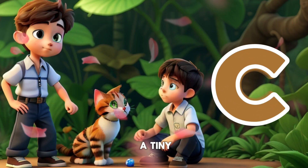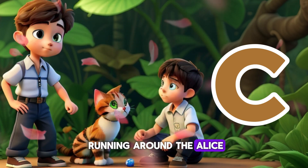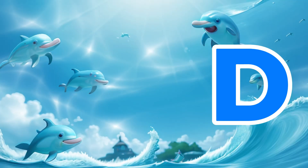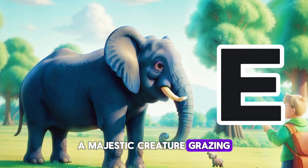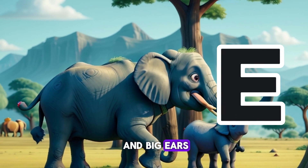C is for Cat — a tiny, cute cat playing with Alice and running around her. D is for Dolphin — a pod of graceful creatures leaping through the waves. They're so playful and friendly. E is for Elephant — a majestic creature grazing in the distance, with its long trunk and big ears, it's hard to miss.